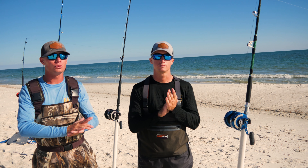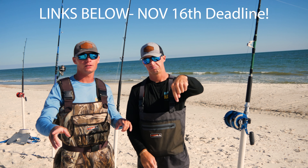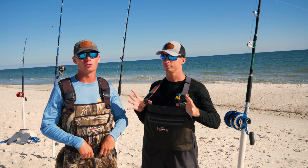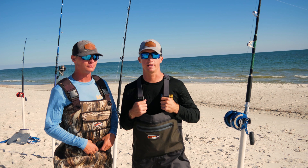Alright guys, before we get into the walkthrough with these waders, don't forget to check out the description. The promo code is right there — click on that and go order your pair. They're super comfortable, super warm, and super dry. Don't miss out — November 16th is when the discount ends, so you better get on it.